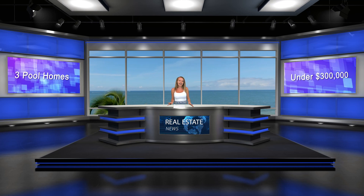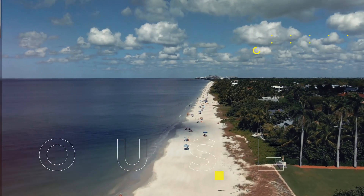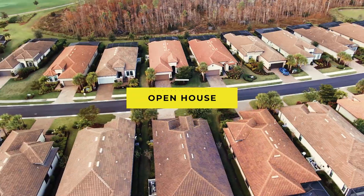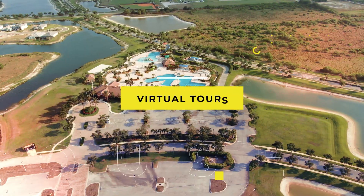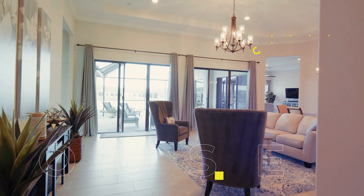Today I'm going to show you three homes under $300,000 located in Naples. The first house is located on one acre of land in Golden Gate Estates and is on the market for $270,000.